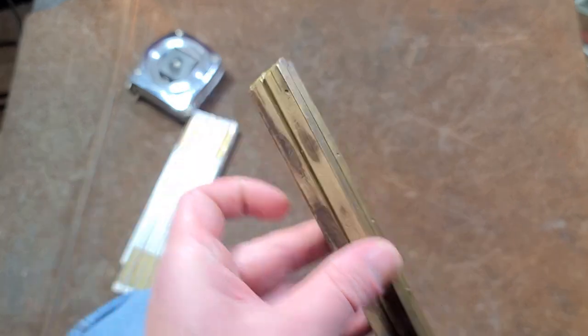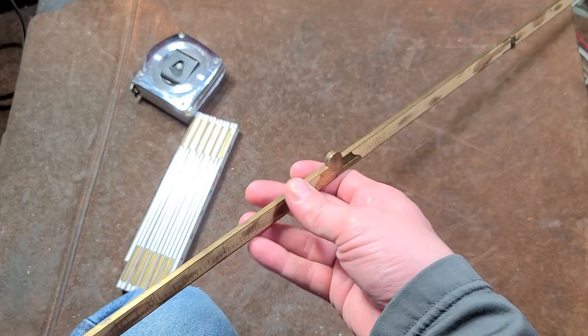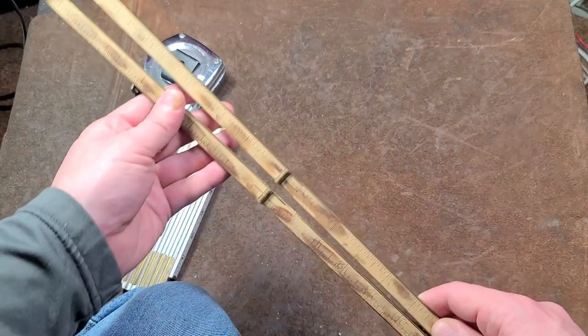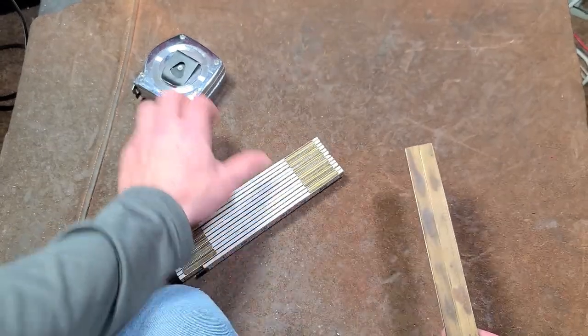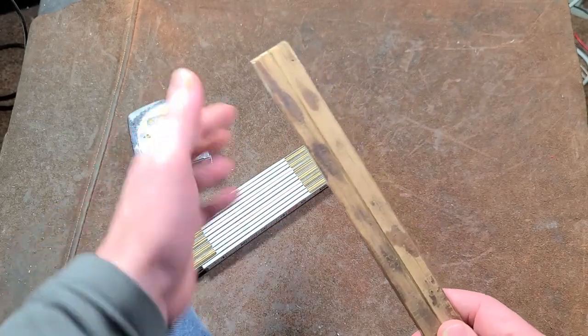You have two brass hinges here — you can just fold it out — and then you have a center hinge. That's all they are. They have a distinct advantage of being able to reach into tight spaces. They're very rigid over distances, so you can get nice measurements over a longer distance compared to a tape measure.